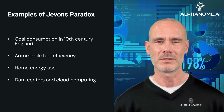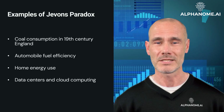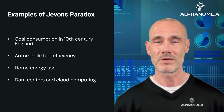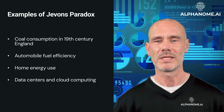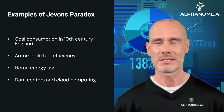Data Centers and Cloud Computing: improvements in server efficiency and data storage have dramatically reduced the energy required per unit of computing power. However, these efficiency gains have made cloud services more affordable and accessible, leading to explosive growth in data center energy consumption globally.